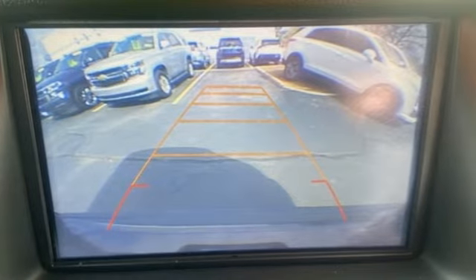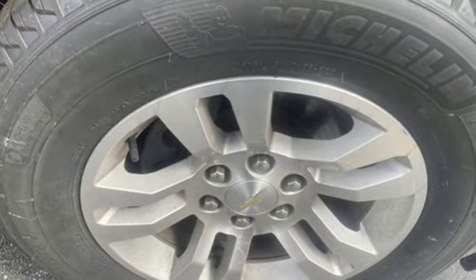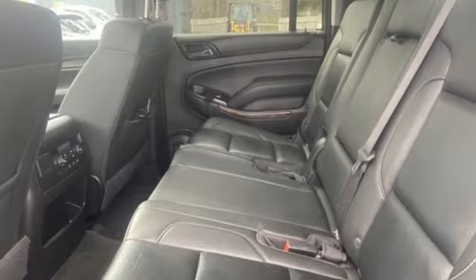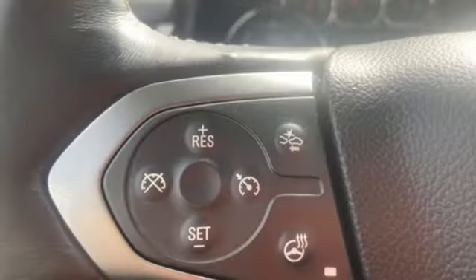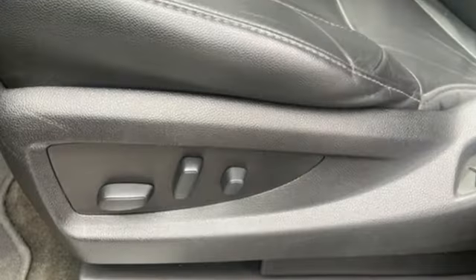Automatic transmission, front heated leather bucket seats, Bluetooth wireless audio streaming, rear parking sensors, dual zone climate control, OnStar 4G LTE Wi-Fi hotspot, external memory control, trailer hitch receiver, Apple CarPlay, and Ecotec 3 engine.